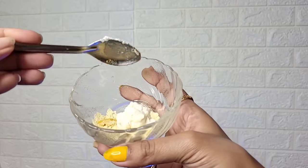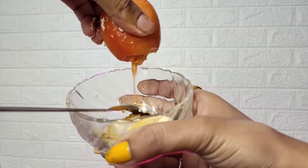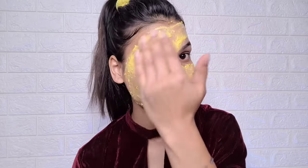You can also use this DIY face mask. You need a little besan (gram flour) — add water, salt, and tomato juice. Mix it well and apply the mask daily. After 10 minutes, wash your face. This will help improve your skin.